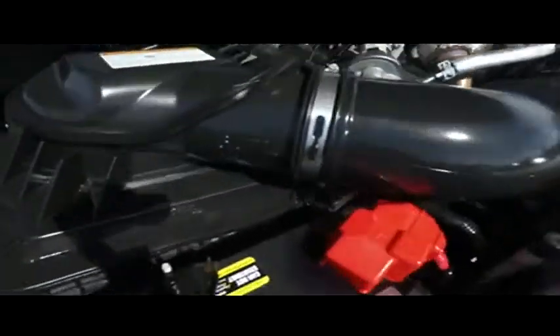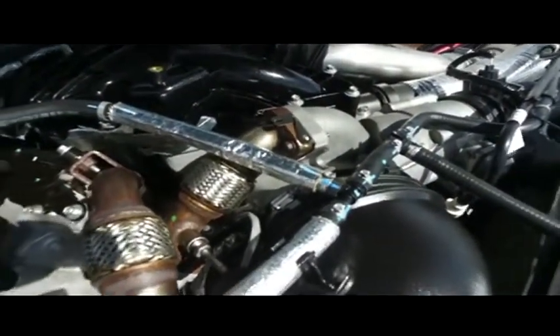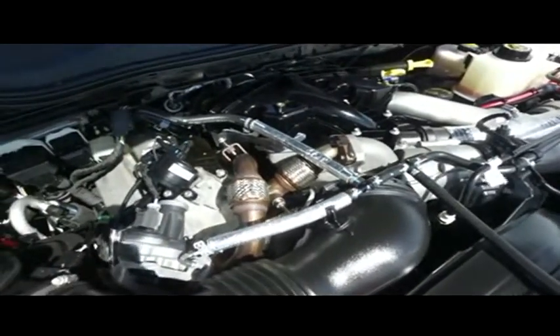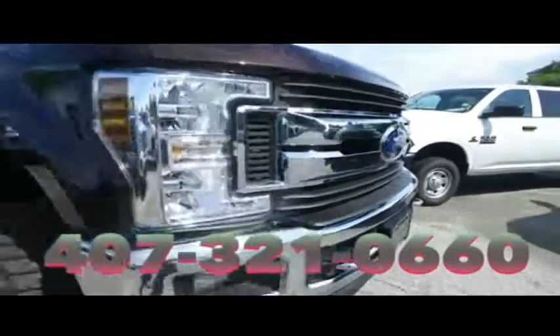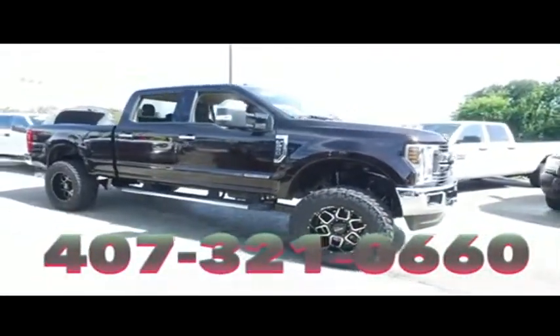You'll be pumping out major horsepower with that Power Stroke turbo diesel muscle. Gibson Truck World will make your trucking dreams come true. Give us a call at Gibson Truck World — we are the king of trucks.